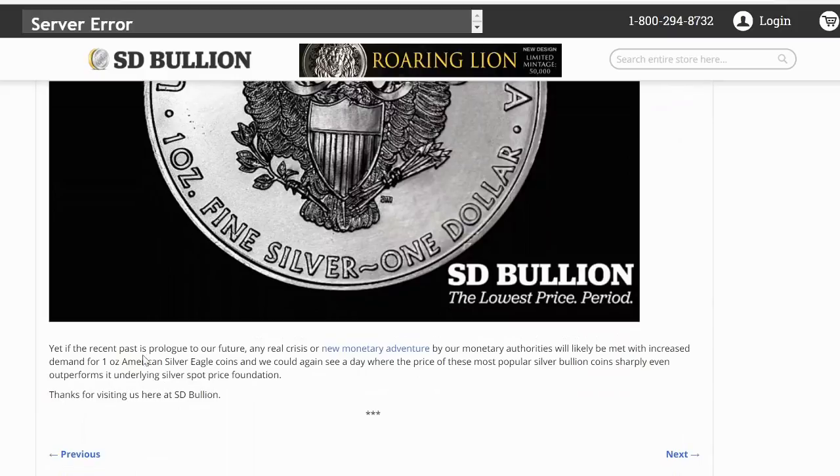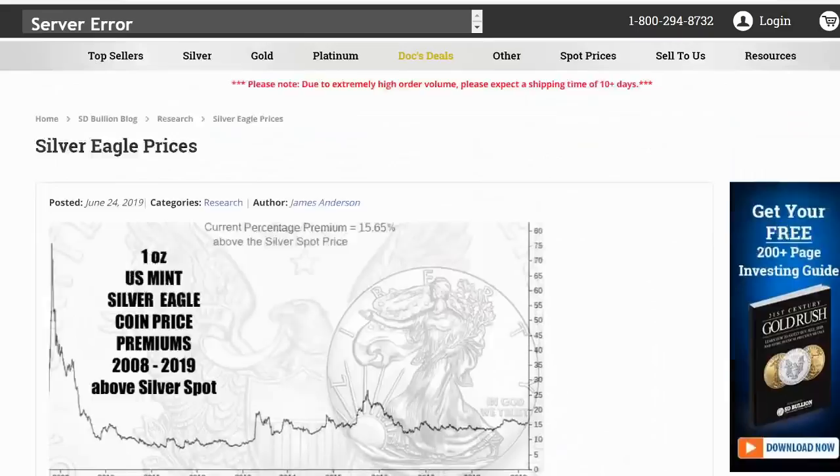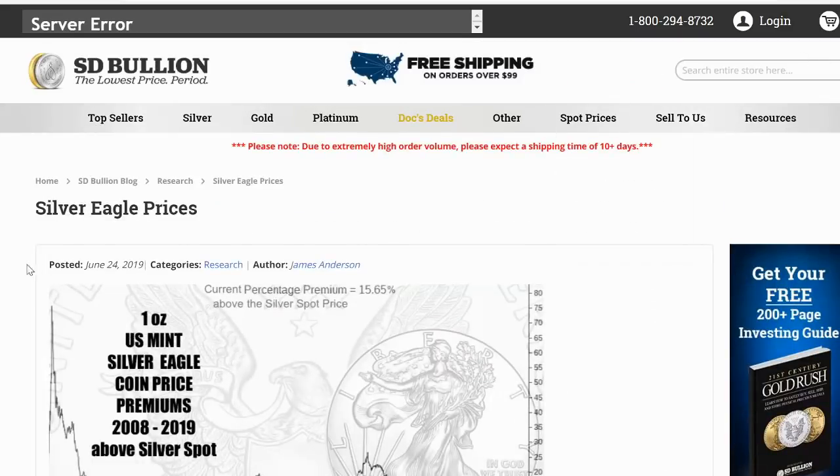Yet the recent past is a prologue of the future — which is now, because this was written last year. Any real crisis, a new monetary venture for our monetary authorities, will likely be met with increased demand for U.S. American silver eagle coins. And we could see a day where the price of these most popular silver coins sharply even outperforms the underlying silver spot price foundation. He nailed it. James Anderson nailed it here — look at the date of this article: June 24th of last year. It was foreshadowing here.